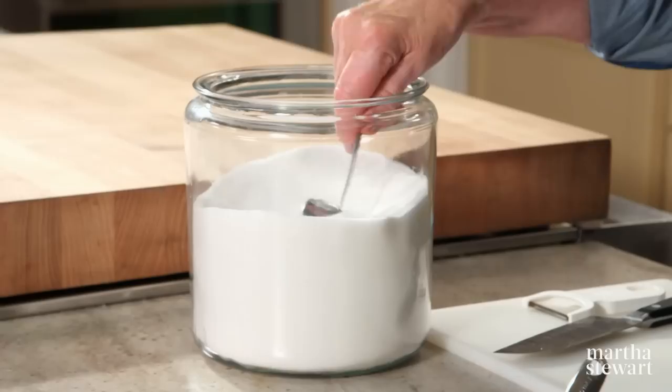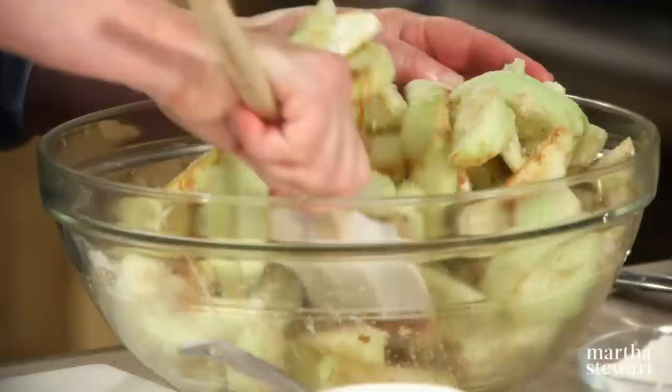That's not so much sugar for four pounds of apples. The sugar will complement the tartness of these tart Granny Smith apples. So this is ready to go.